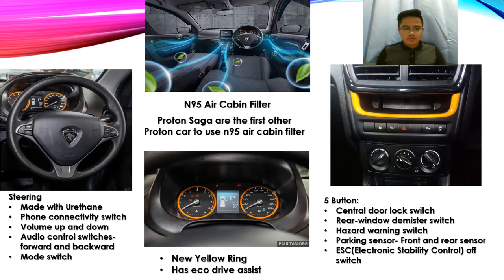The steering wheel is made with urethane and features phone connectivity switches, volume up and down, audio control switches, forward and backward, and mode switch. The Proton Saga also uses an N95 air cabin filter — it is the first Proton car to use this after the Proton X70. We can also see the new yellow ring on the instrument meter.